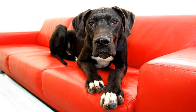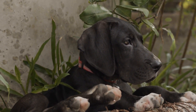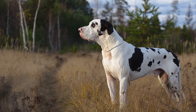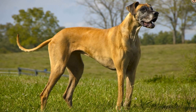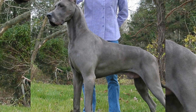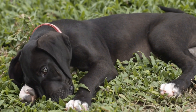As Great Dane puppies transition into adulthood, their care requirements evolve. They reach their full height by around 1 to 2 years of age, but their bones and joints continue to develop until they are approximately 3 years old. It is therefore important to continue monitoring their exercise routines to prevent injuries or problems related to their growth. Maintaining a balanced diet tailored to adult Great Danes is crucial, with high-quality protein sources to support muscle mass, and glucosamine and chondroitin to support joint health. Obesity can be a severe issue, so portion control and regular exercise are vital.